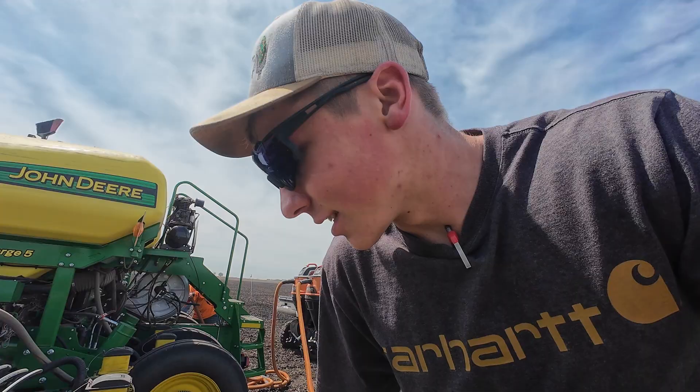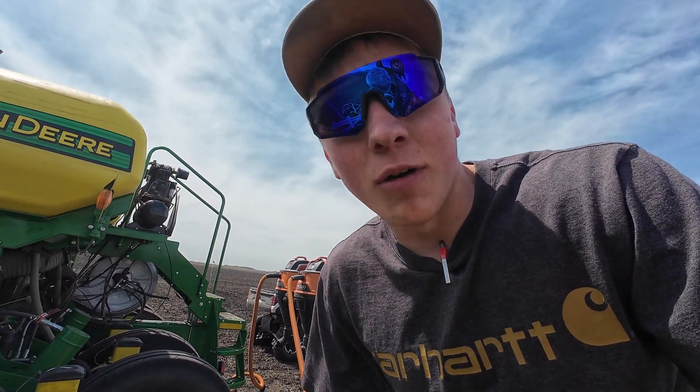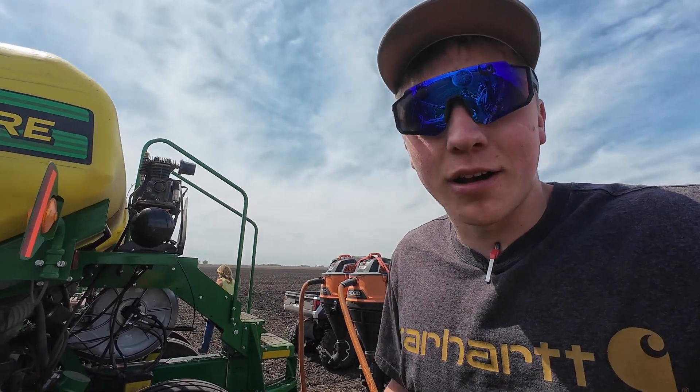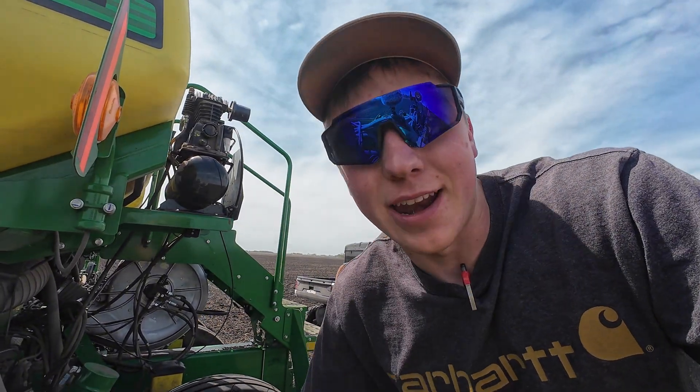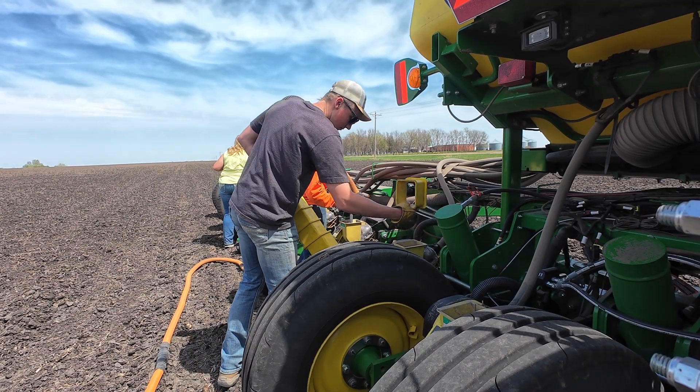Now that we are done with the test plot, we are done planting corn hopefully, and we're going to want the planter sitting empty in the shed. So we'll clean this out one last time so it'll be nice and empty in case we need to replant anything. I really wish it rained about a half inch - that way I could have the rest of the day off, but unfortunately that's not the case, so we've got to figure out what's next.